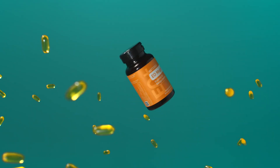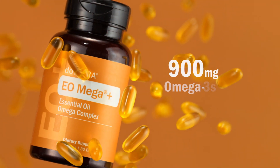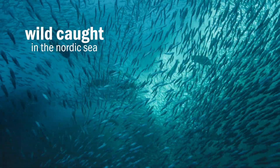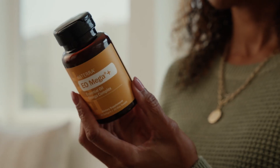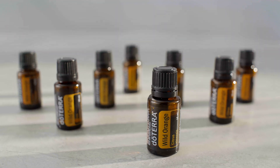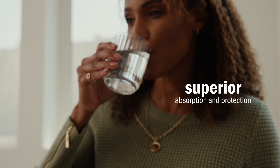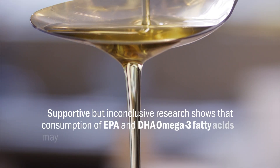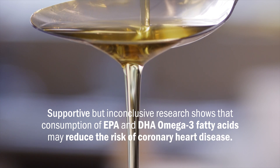But wellness doesn't stop there. eOmega+ is your go-to for heart and brain health, delivering 900 milligrams of omega-3s in every dose. EPA and DHA fatty acids sourced from wild-caught fish are essential for supporting heart health, cognitive function, and maintaining a balanced inflammatory response. Enhanced with wild orange essential oil, eOmega+ offers superior absorption and protection, ensuring you get the most out of every soft gel. Supported but inconclusive research shows that consumption of EPA and DHA omega-3 fatty acids may reduce the risk of coronary heart disease.